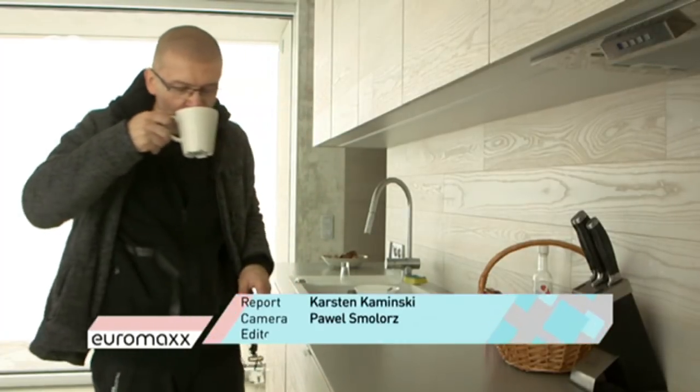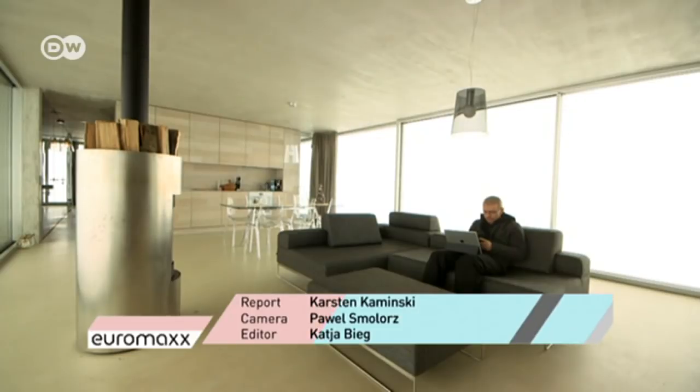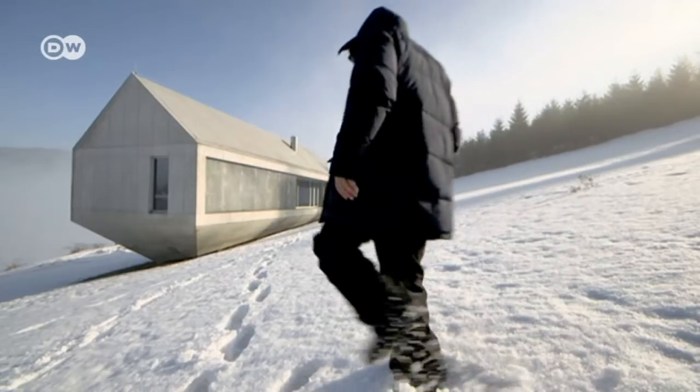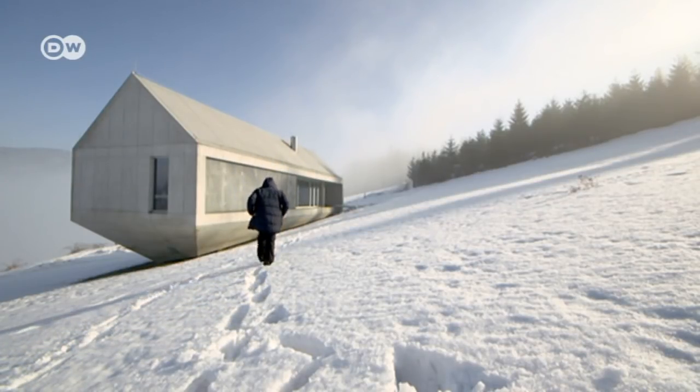The architecture and design magazine Wallpaper has named Robert Konieczny's ark the best private home of 2017. The Polish architect had no intention of winning prizes with the house. He was just looking for a place of refuge from hectic city life and created it here.